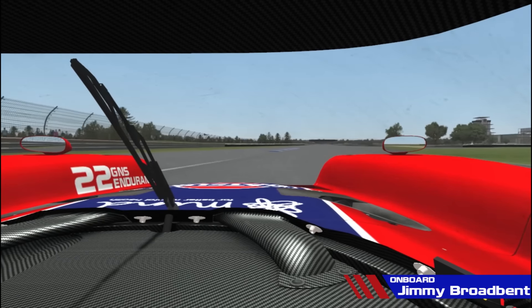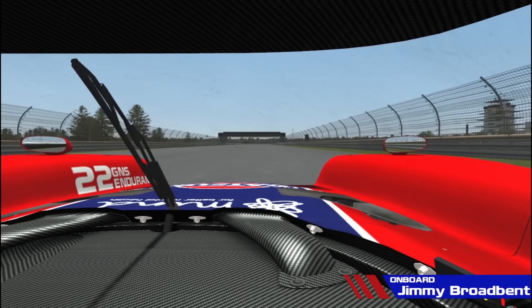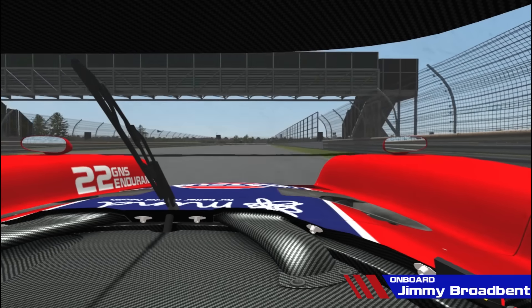So here's kerb 1, kerb 2 and kerb 3 — good exit out of there means you'll get up to about 170-175mph coming up to turn 7.